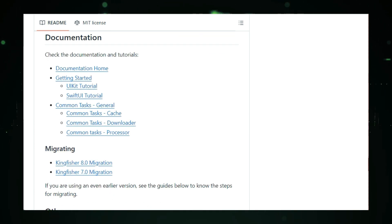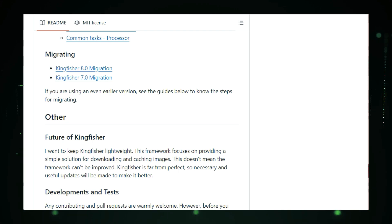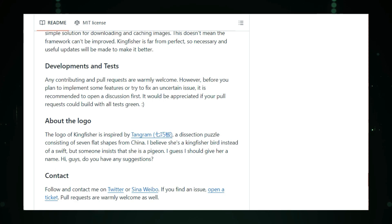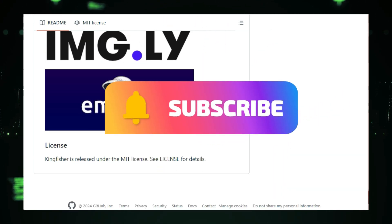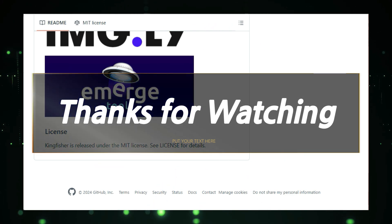That wraps up our look at some of the most exciting open source projects trending on GitHub this week. The open source community is constantly innovating, creating tools that empower us to do amazing things. Be sure to check out the links in the description to explore each project further, and don't forget to subscribe to the channel to stay updated on all the latest trends in open source software. Thanks for watching, and I'll see you in the next one.